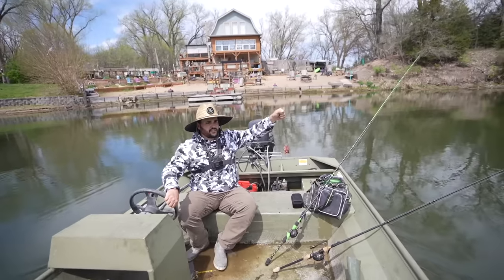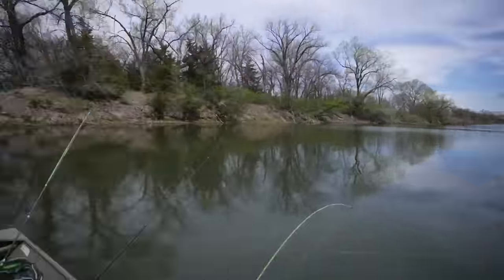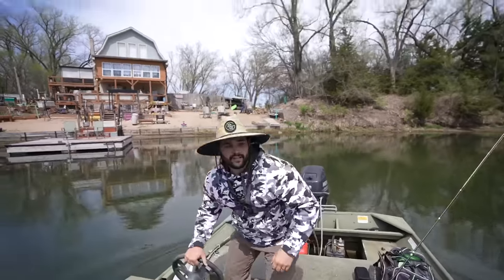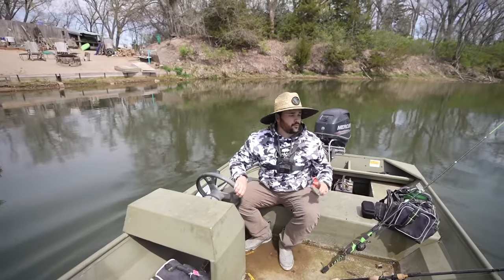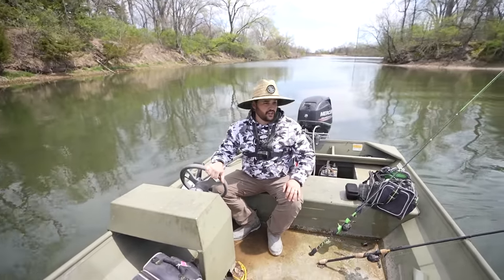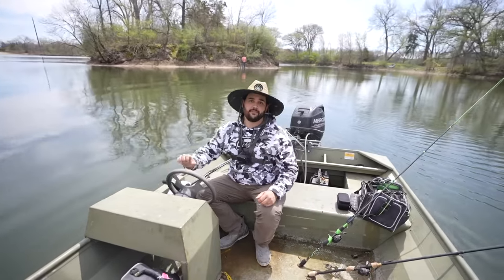We've got two catfish rods out and one jug. We'll start fishing and when something looks catfishy we'll deploy the jug. Then we're going to go pick up the boys and get to bass, bluegill, and crappie fishing.